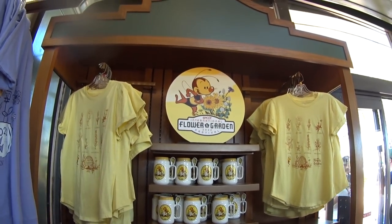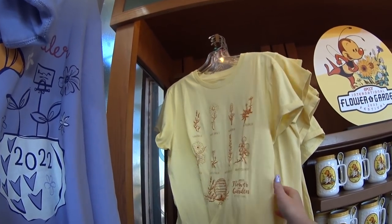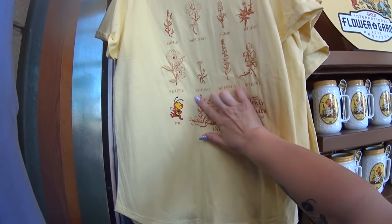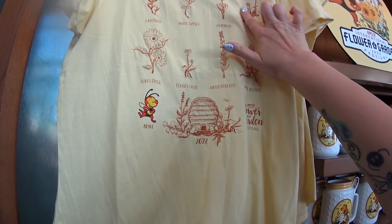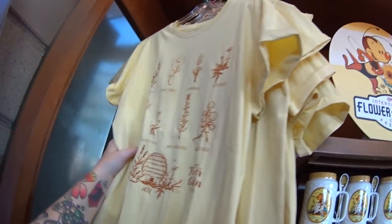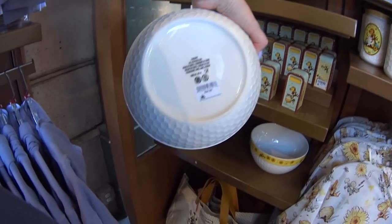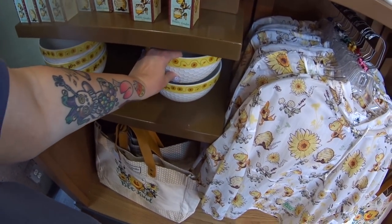Next to that we have Spike the Bee. I have a Spike the Bee top I got from the outlet a year or two ago — it's like this color yellow and it's pretty. This 2022 item is embroidered. 'Home Sweet Comb' — that's cute! Big old ceramic bowl with a honeycomb pattern — $39.99. See, $39.99 for that, and that little plastic melamine tray was $35. I can't quite get over that.